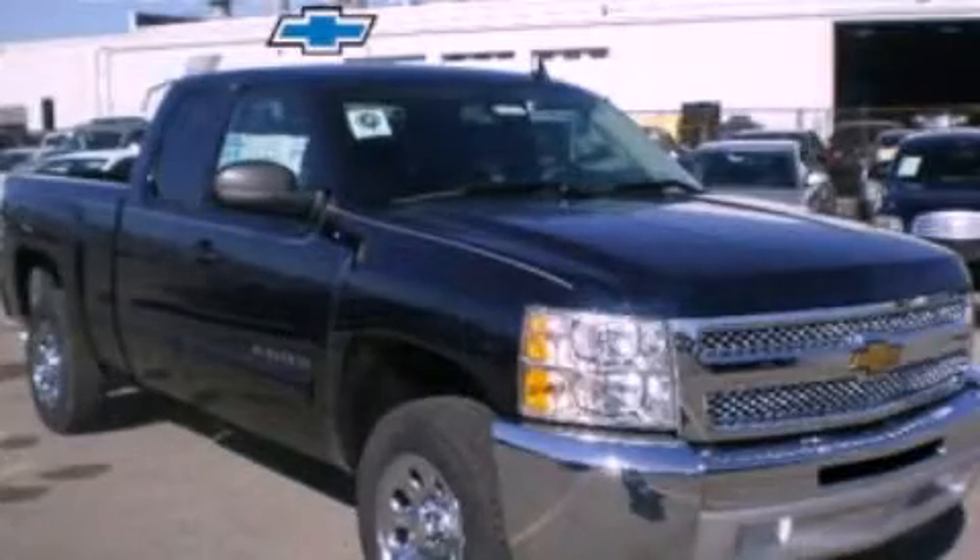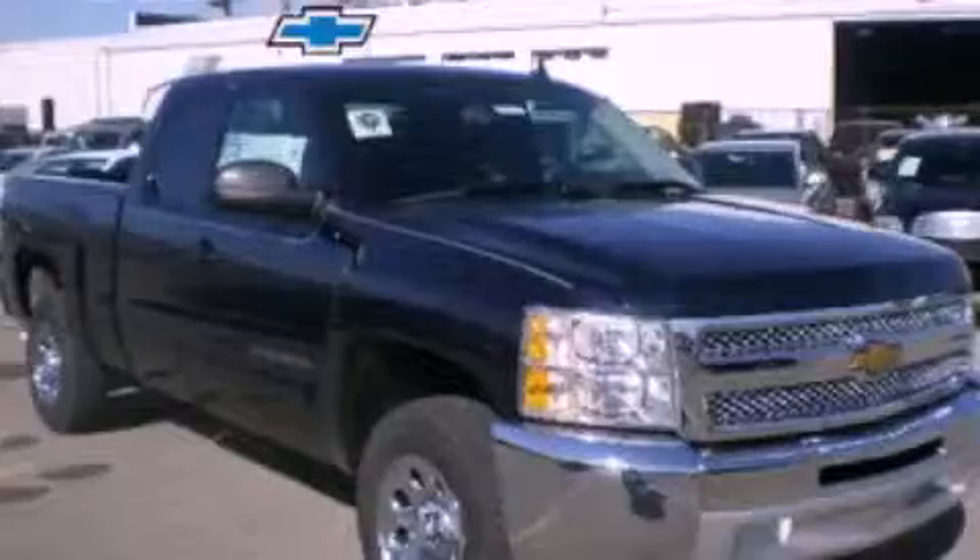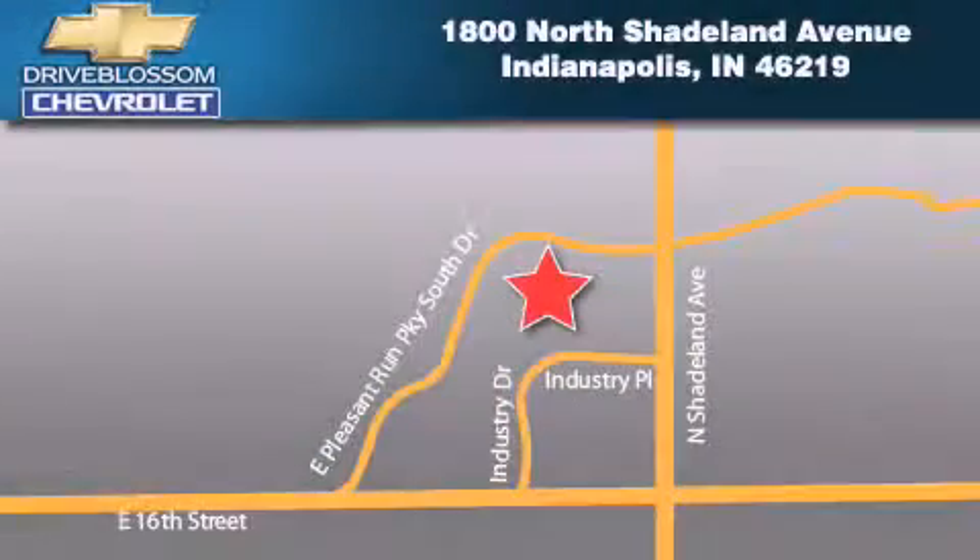Please call us today for more information on this great vehicle. Blossom Chevrolet is located at 1800 North Shadeland Avenue in Indianapolis. Our goal is to exceed all of your expectations to ensure that you'll return for future visits.